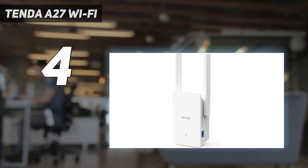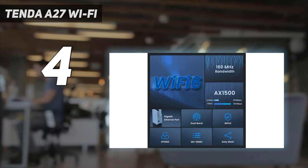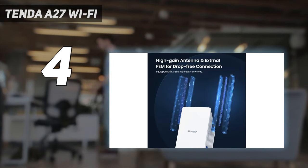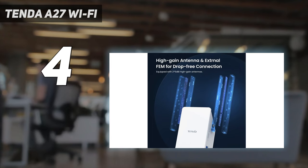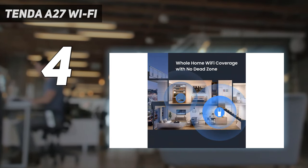In our testing, the Tenda A27 delivered reasonable performance with speeds up to 294.3 megabits per second at 10 feet. If you want a Wi-Fi extender with a class-leading three-year warranty and a gigabit Ethernet port, the Tenda A27 is perfect for stretching the range of your home network.